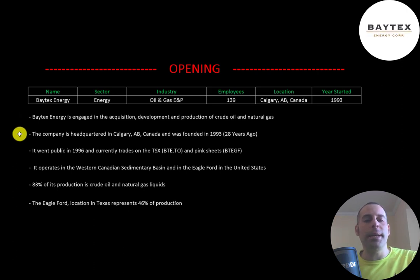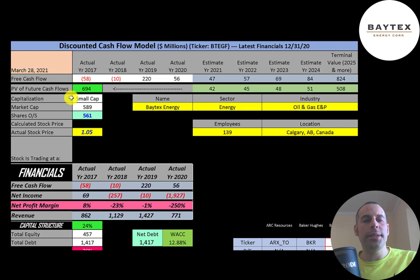The company is headquartered in Calgary, Alberta, Canada and was founded in 1993. It went public in 1996 and currently trades on the TSX and the pink sheets. It operates in the Western Canadian Sedimentary Basin and in the Eagle Ford in the United States. 83% of its production is crude oil and natural gas liquids. The Eagle Ford location in Texas represents 46% of the company's entire production.